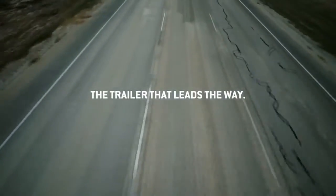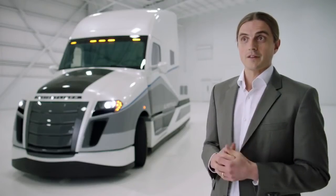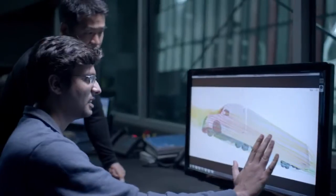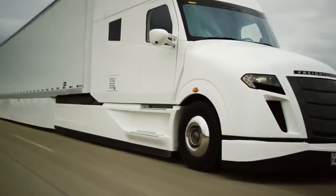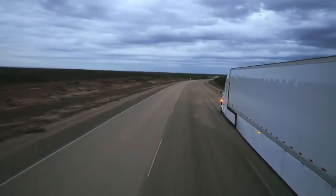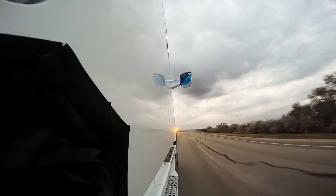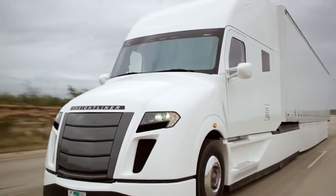The contribution of trailer aerodynamics was certainly a very surprising thing to us. We looked at the nose cone, trailer side skirts, and the boat tail — over two-thirds of the benefit actually come from the trailer. How that affected the tractor, things like eco-roll and hybrid, meant we had more energy to recuperate, simply because the tractor and trailer were more aerodynamic as a system.